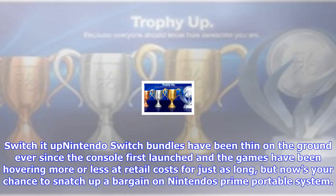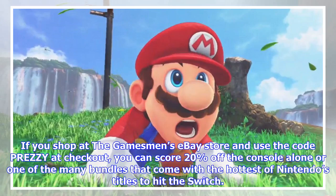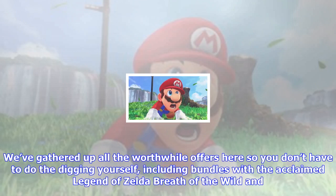Switch it up — Nintendo Switch bundles have been thin on the ground ever since the console first launched, and the games have been hovering more or less at retail costs for just as long. But now's your chance to snatch up a bargain on Nintendo's prime portable system. If you shop at the Gamesman's eBay store and use the code Prezi at checkout, you can score 20% off the console alone or one of the mini bundles that come with the hottest of Nintendo's titles to hit the Switch.